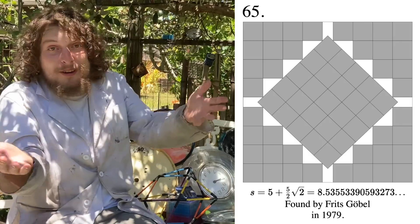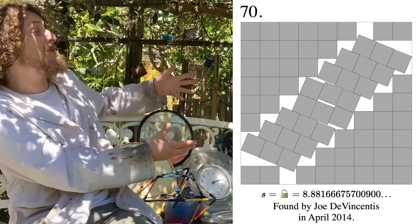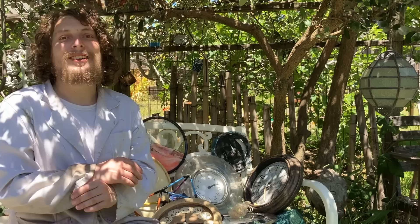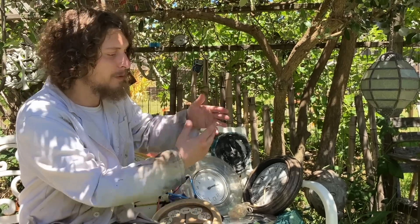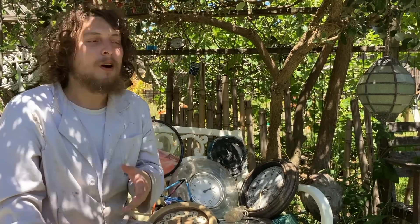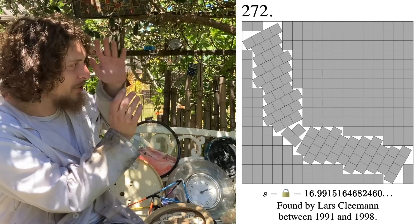Here are the best known configurations for some numbers right above eight squared, and here are some right above nine squared. There's not as much research on amounts of squares more than 100, but I could find the current best known way to pack 272 squares.